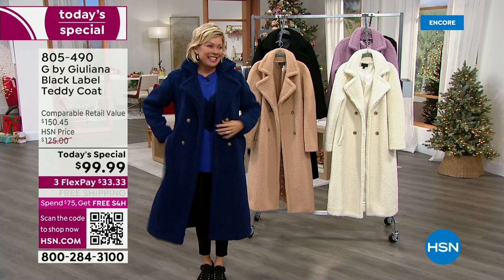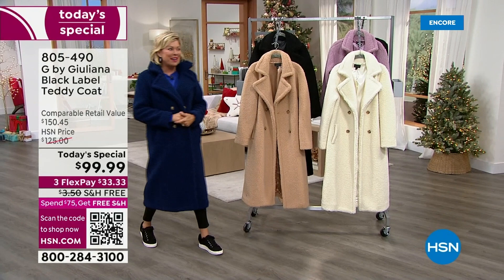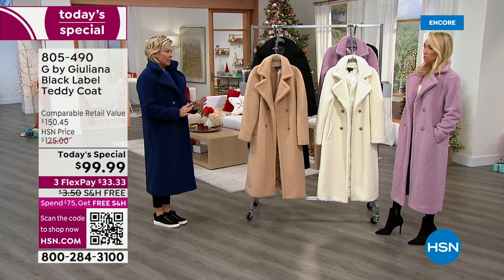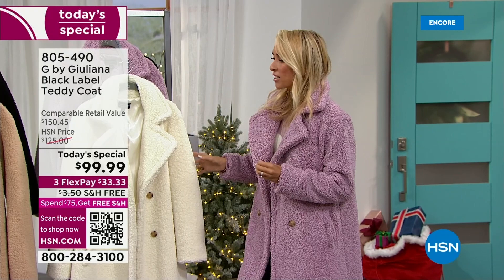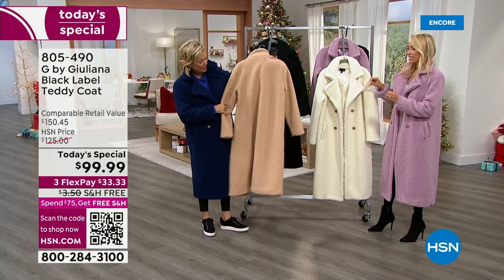Juliana is here — hi! I don't even know what to say; this is so amazing. I've been waiting for this moment. I cannot believe how beautiful this coat turned out. We put so much heart and fashion into this. We're going to dive right in and tell you all about this coat and why it's the hottest coat of the season.